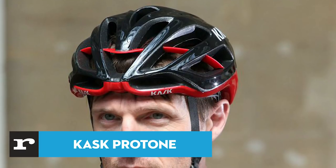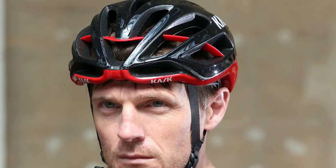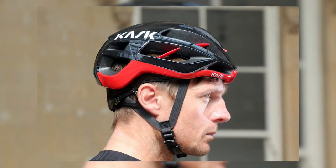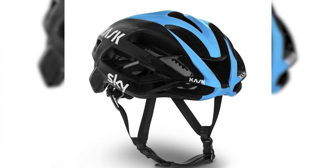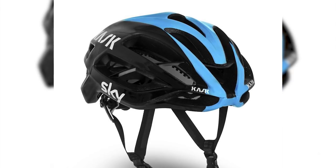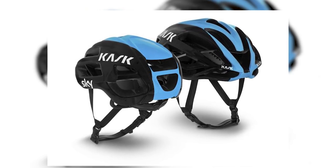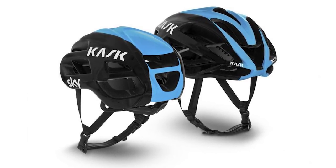Casq's Protone helmet, developed in collaboration with Team Sky, is a highly adjustable, cool, and comfortable lid. If Casq's claims are to be believed, it boasts impressive aerodynamics for a well-vented helmet too. One of Casq's biggest boasts about the Protone is that it has been designed using computational fluid dynamics software to have one of the lowest drag coefficients of any ventilated helmet — which is particularly important to the likes of Team Sky. Casq doesn't put a figure on their aero claims, and we're not in a position to provide one, so you'll have to take their word for it. Or not.